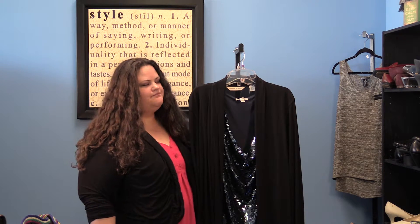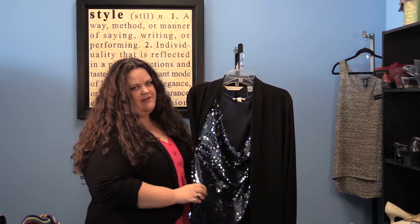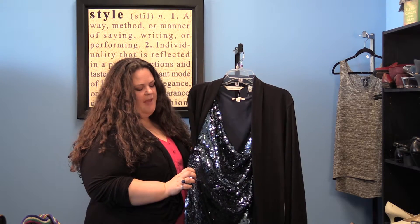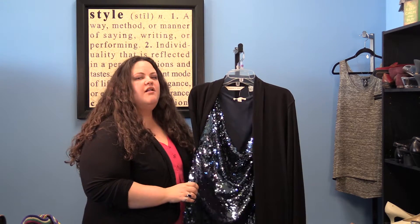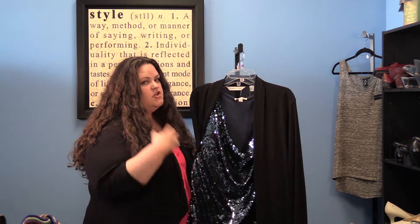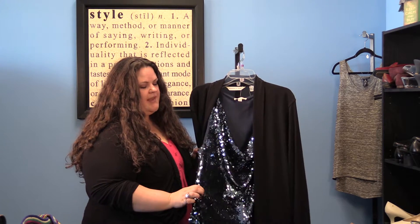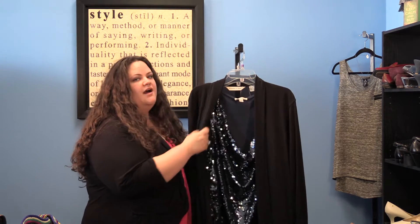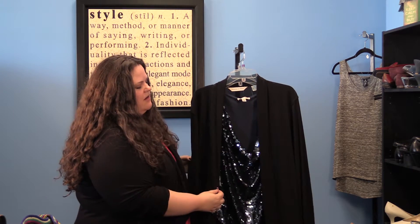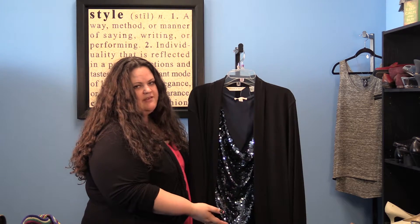The third example for a festive attire holiday party outfit is this really sparkly all-over sequined sleeveless top. Because most holiday parties are not formal in any way, you don't want to wear too much sequins. You can wear this sequined sleeveless top if you tone it down with a solid color top over it, and wear black pants or a black skirt so that the sequins is only right here.